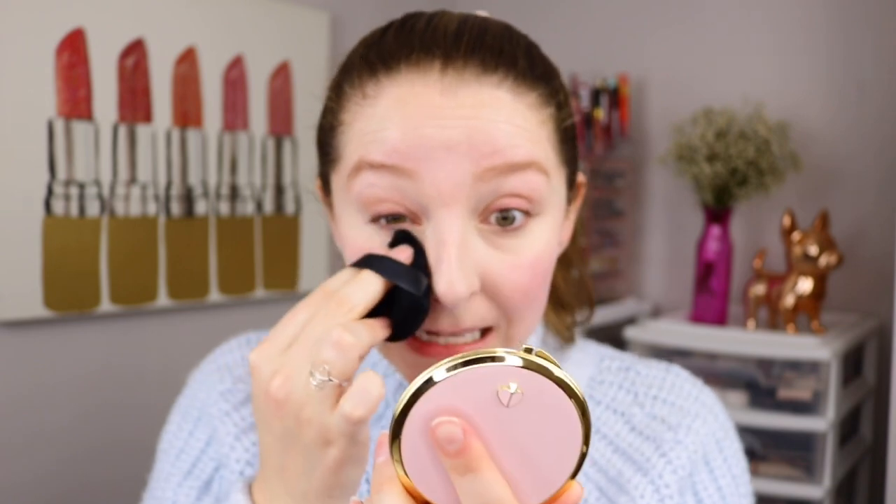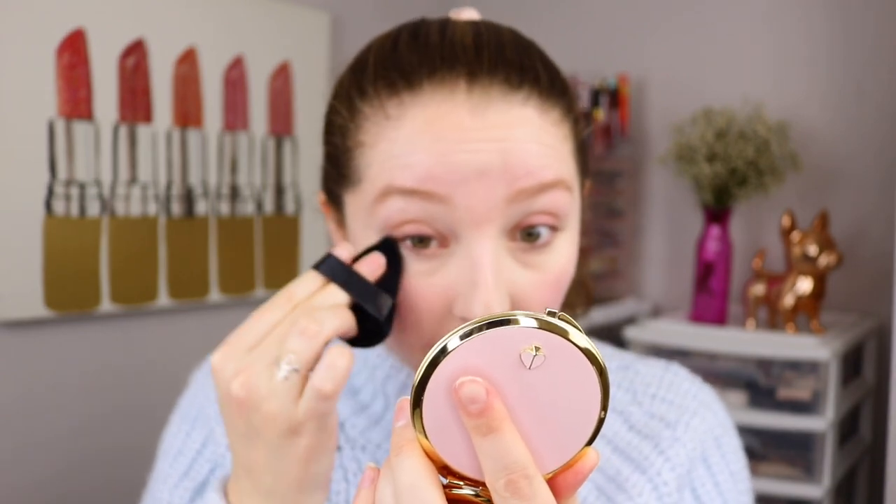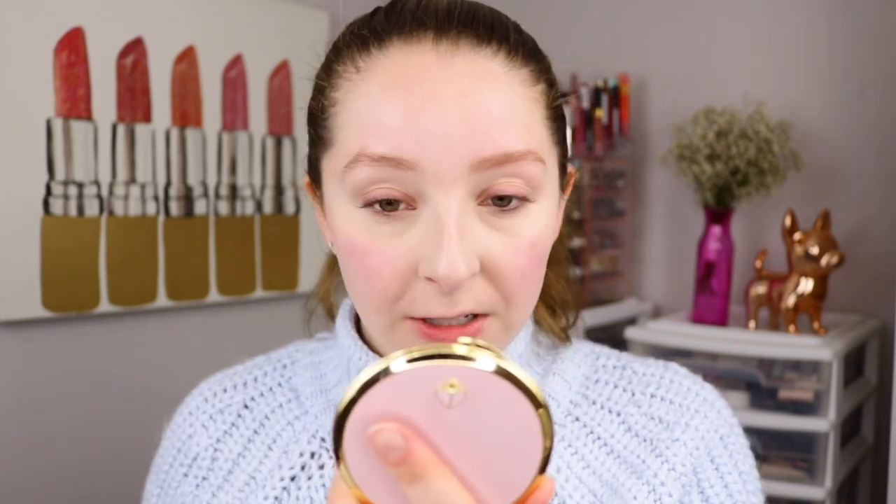I'm really glad to see that it goes on brightening. Sometimes translucent powders will darken my under eyes, but this one seemed to brighten nicely and it's pretty much just undetectable. It didn't leave behind a dry texture — my under eye looks the same texture-wise with it versus without it, and absolutely no creasing right now. I'm really happy with how this set my concealer.